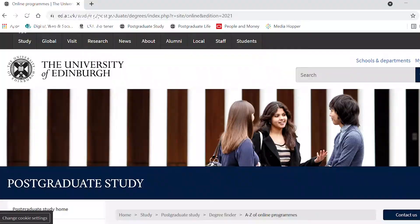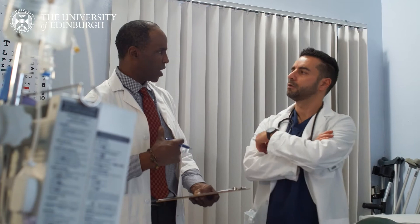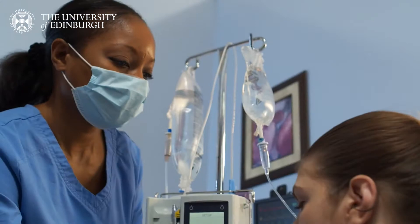Our online learning programmes are designed for postgraduate medical professionals. These may be early career doctors who want to develop skills in internal medicine, nurses who want to specialise in critical care, or surgeons in training who are preparing for their next set of exams.